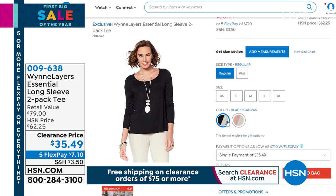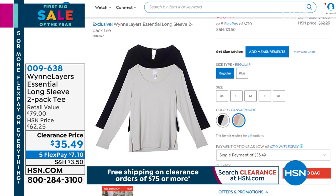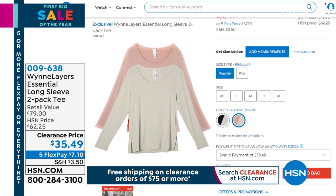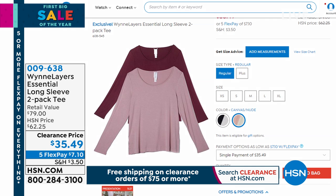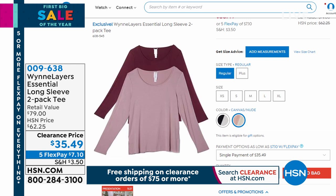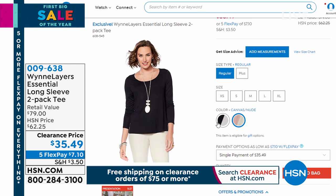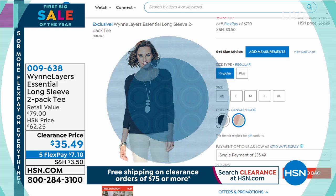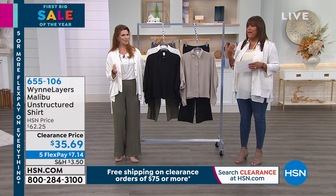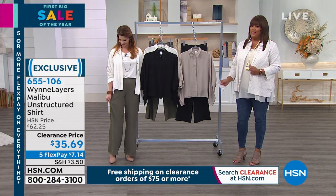Here are some long sleeve tees that go along with this — the Wynn Layers Essential Long Sleeve, a two-pack of tees for $35. The Wynn Layers line has impeccable quality. It's $7.10 to get home two tees that are long sleeve. We have a couple of color combos left — extra small to 3X. You'll see the dusty rose and wine combo, or the canvas and nude.